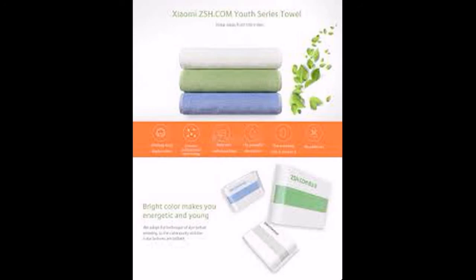Check out all the links in the description. All the products are available — toothbrush, shoes, bags, and backpacks are also available in exclusive experience stores. You can use and test these products. Goodbye!